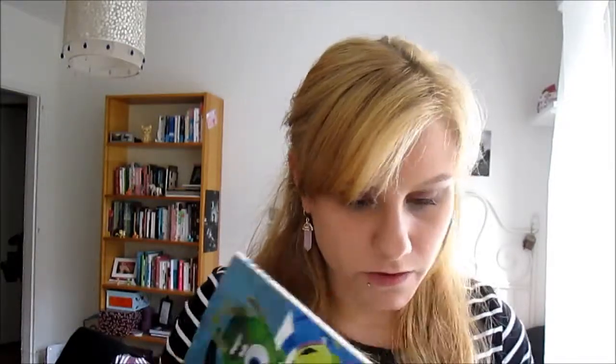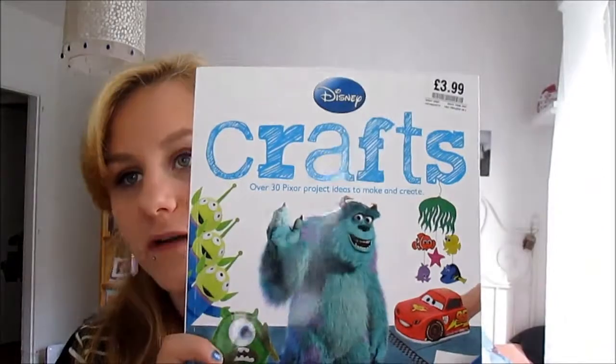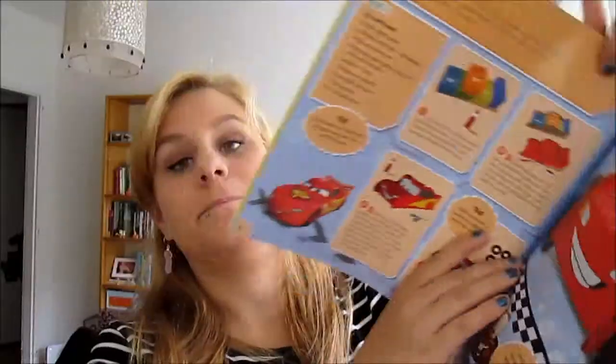I also got a book for my son called Crafts, about Pixar characters — you get Toy Story, Monsters Inc., Finding Nemo, and Wall-E. It's really cute and having a son I think it was the thing to go for. In HMV I also got a Bruce Springsteen mug — another one, I never have enough!